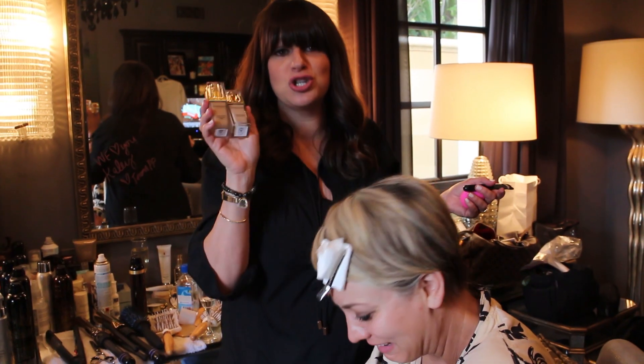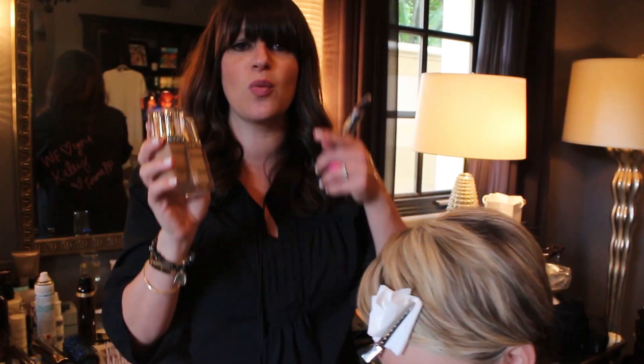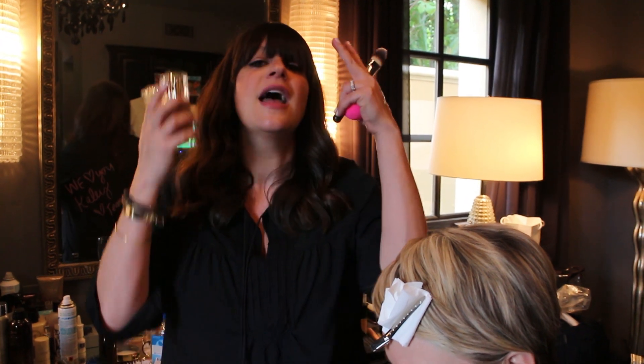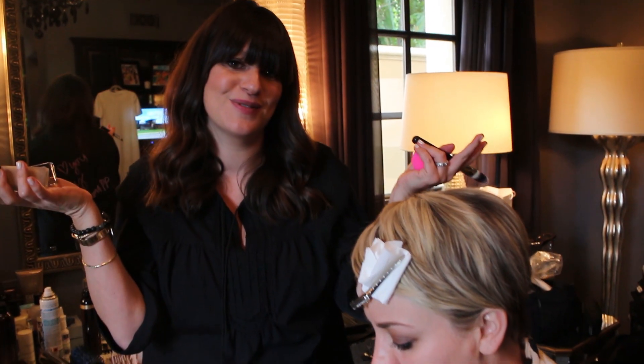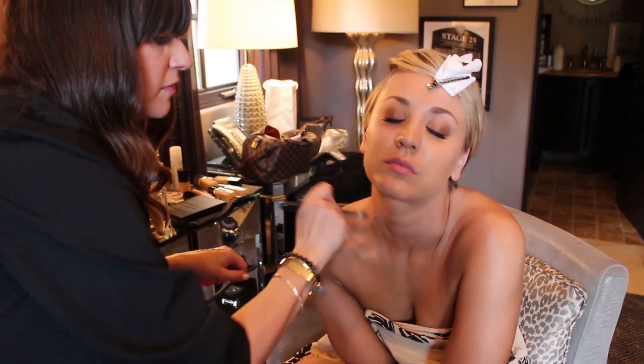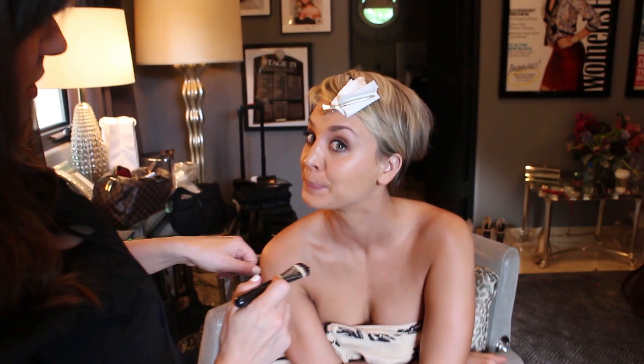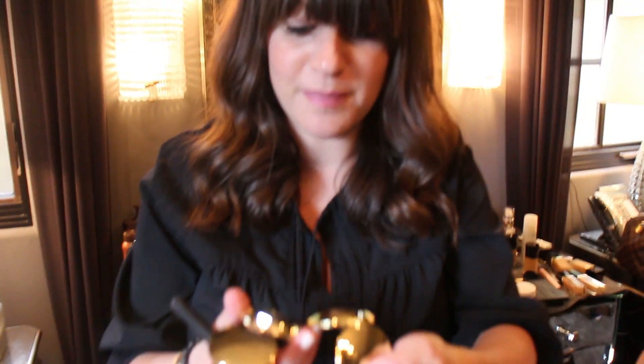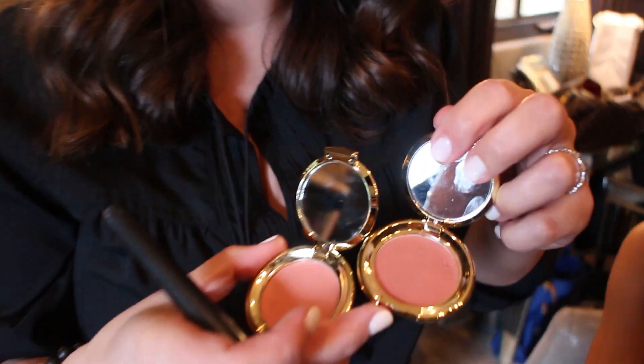I'm using two different foundations from Elizabeth Arden — one has a dewy finish and one has a matte finish. The matte we're going to use down the T-zone, and the dewy we're going to use on the cheeks. I love my beauty blender to apply this Elizabeth Arden Flawless Finish Correcting foundation. I put it underneath and it really just gives a nice pop. I'm now doing a little mix of their cream blushes — Nectar and Honey.